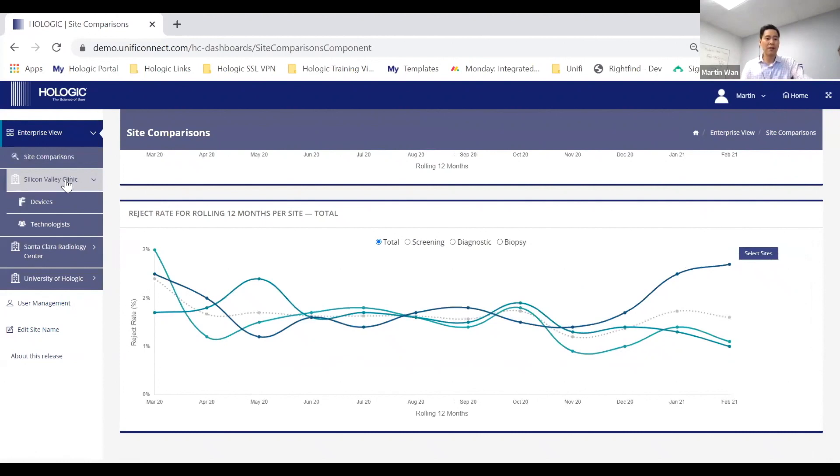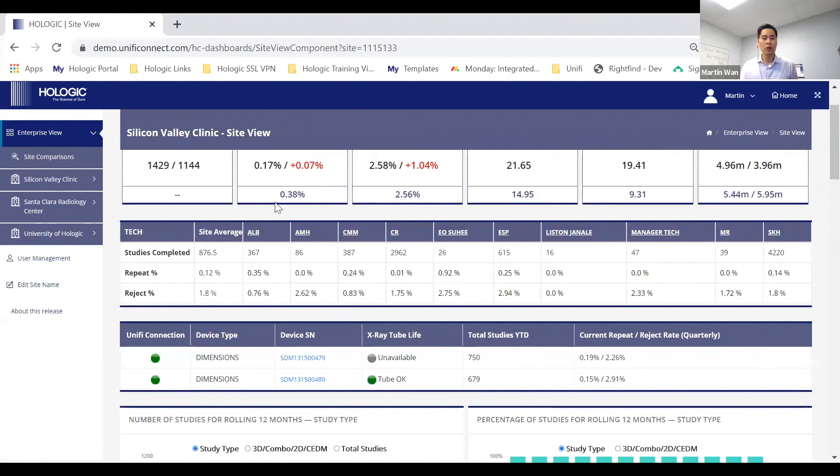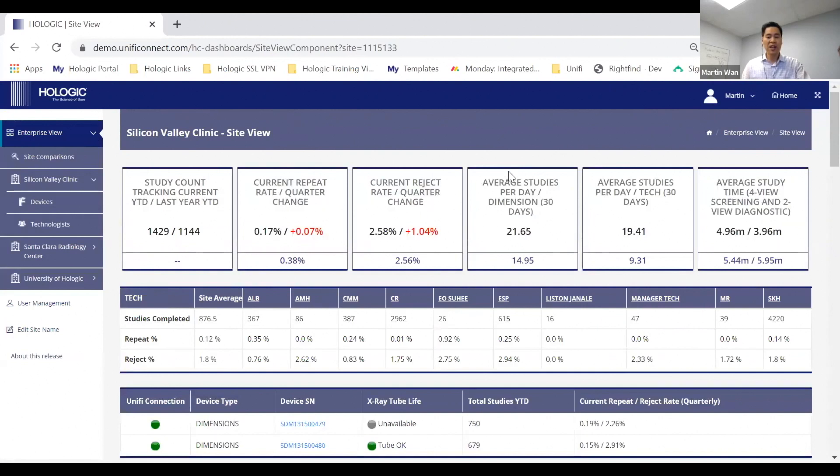Now let's move down the funnel and take a look at the individual site view for Silicon Valley Clinic. One thing to highlight: you'll always know where you're at by the blue ribbon at the top. You can see it's showing the Silicon Valley Clinic site view. Even at the site view, we provide the key performance indicators for that specific site compared to the national benchmark average — because you're ultimately going to make actionable insights at the site level.